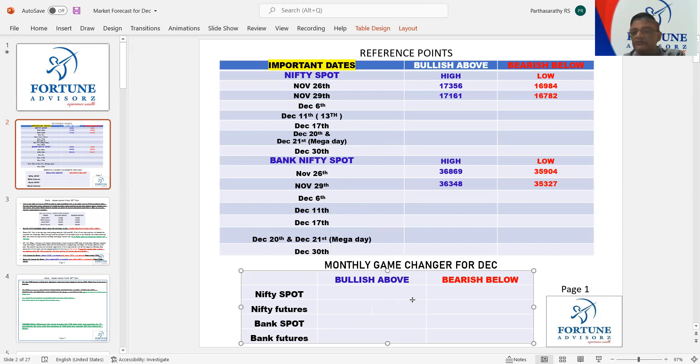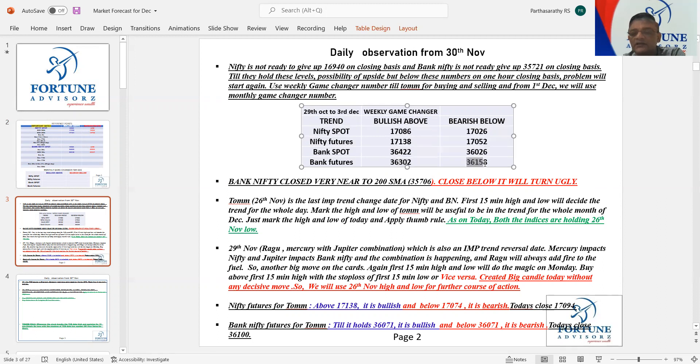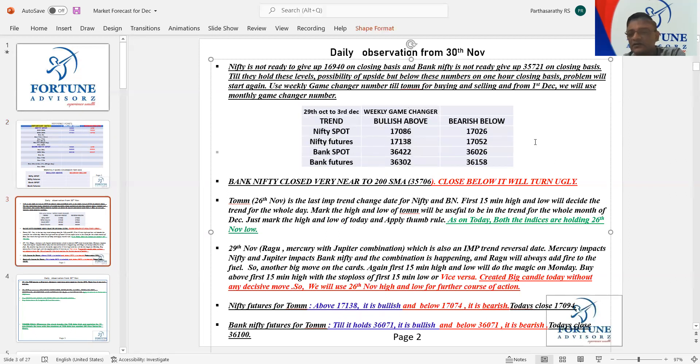Monthly game changer number I will give you on Wednesday around 10 o'clock. As of now, use these numbers to go long or short in Nifty and Bank Nifty for the weekly. Those who want to follow Nifty spot, follow Nifty spot; those who want to follow Nifty future, follow Nifty future. Don't combine these two because the difference is roughly around 50 points. If you are buying Bank Nifty at 36,302, keep the stop loss of 36,158. If you are buying Nifty future at 17,138, keep the stop loss of 17,052.